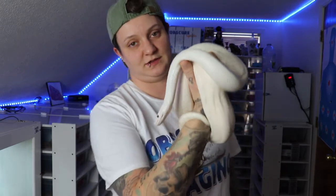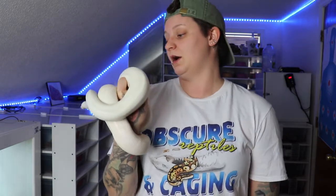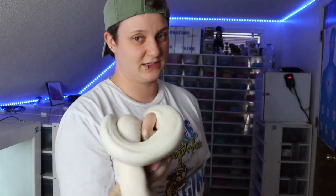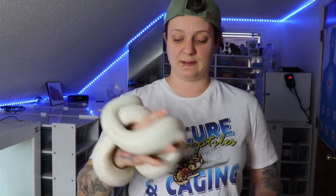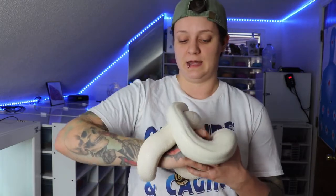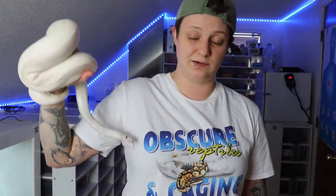The worst thing about breeding these guys is it really restricts what you can breed with them. For example, if I put him with my lesser pinstripe and I get a Blue-Eyed Lucy baby, there's also a 50-50 chance that baby also has pinstripe in it. The only true way to tell is under a blacklight sometimes you can see a pattern, but normally the only way to 100% confirm is actually breeding out that animal, which makes it a lot harder to price and guarantee any sort of genetics.